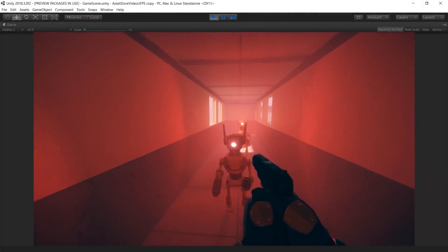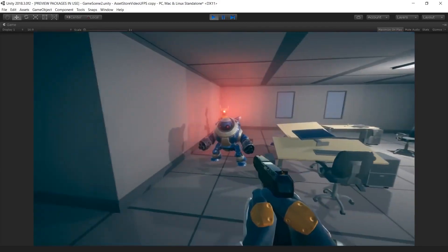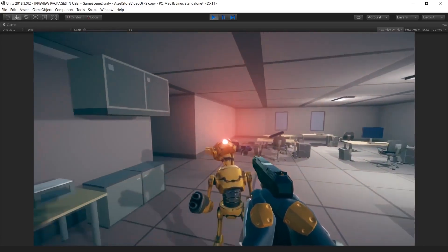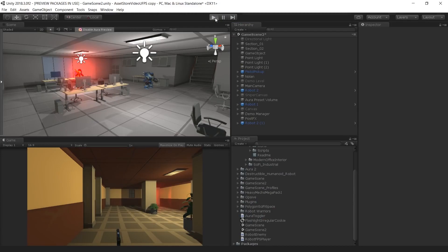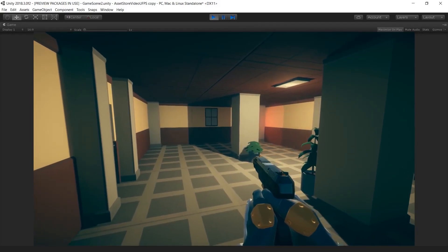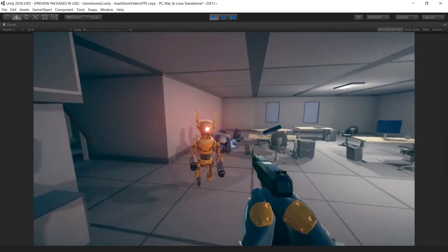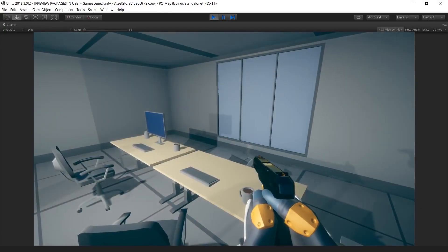Similar to the last one, UFPS — the Ultimate FPS Asset — offers even more options, including full body awareness, split screen support, a dynamic gravity system, dynamic effects, damage systems, collectible items, flashlights, throwable objects, pickups, an object pooler, and abilities for dying, driving, falling, idling, interacting, picking up items, and so much more.